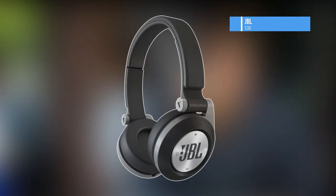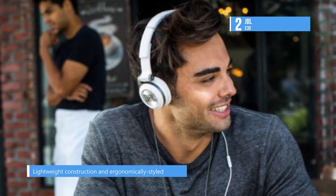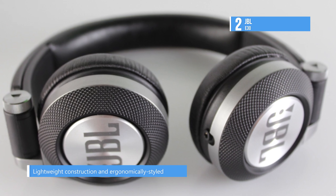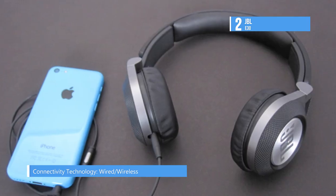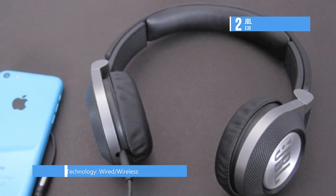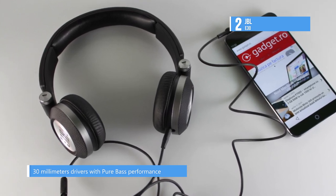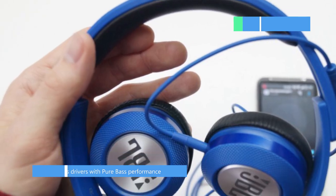Second on our list is the JBL E30. It delivers a rich, distortion-free sound and a wide frequency response of 10Hz to 22kHz into a 32 ohm load from the powerful 30mm drivers with pure bass performance. Its head-hugging, ergonomically-fashioned headband, soft ear-cup cushions and lightweight construction make wearing the E30 a pleasurable experience. It comes with 3D swivel hinges, aluminum accents and five vibrant color choices. The universal remote microphone lets you fly between phone and music and back without ever skipping a beat, all with the push of a button.